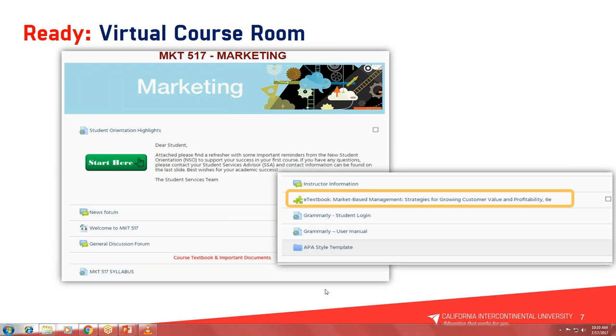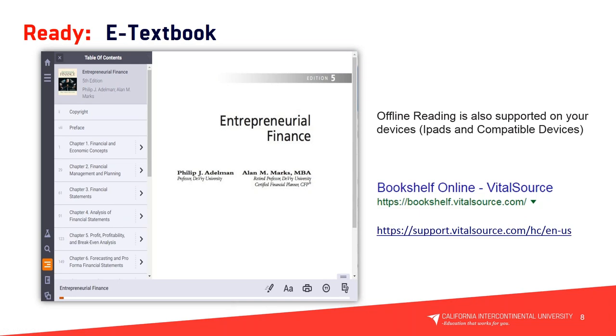What you see on your screen is a snapshot of the table of contents for one of our courses. You'll have full access to the e-textbook on the first day of class, and it also includes offline reading supported on devices such as iPad and other compatible devices. It's very important that once you log in on the first day of class you create an account with VitalSource Bookshelf. There is also a support link — VitalSource has their own IT support and they're very helpful. On the first day of class, create a VitalSource account using your name and password.